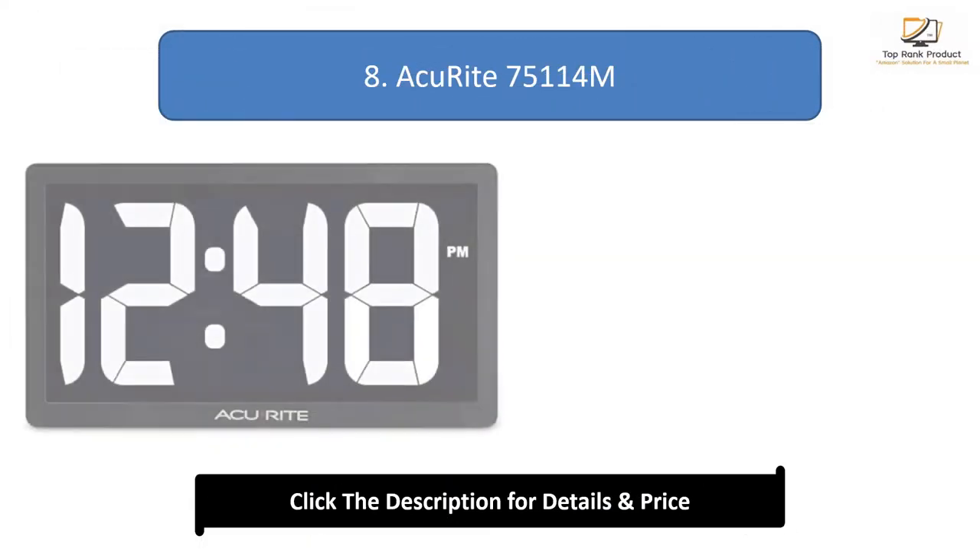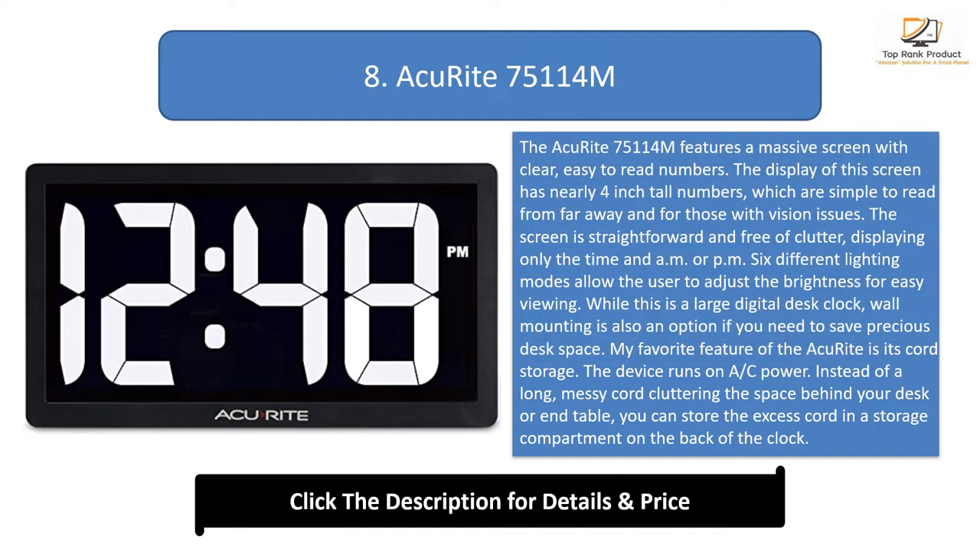Number 8: Accurite 75114M. The Accurite 75114M features a massive screen with clear, easy-to-read numbers. The display has nearly 4-inch tall numbers, which are simple to read from far away and for those with vision issues. The screen is straightforward and free of clutter, displaying only the time and AM or PM. Six different lighting modes allow the user to adjust the brightness for easy viewing. While this is a large digital desk clock, wall mounting is also an option if you need to save precious desk space. My favorite feature of the Accurite is its cord storage. The device runs on AC power, and instead of a long, messy cord cluttering the space behind your desk or end table, you can store the excess cord in a storage compartment on the back of the clock.